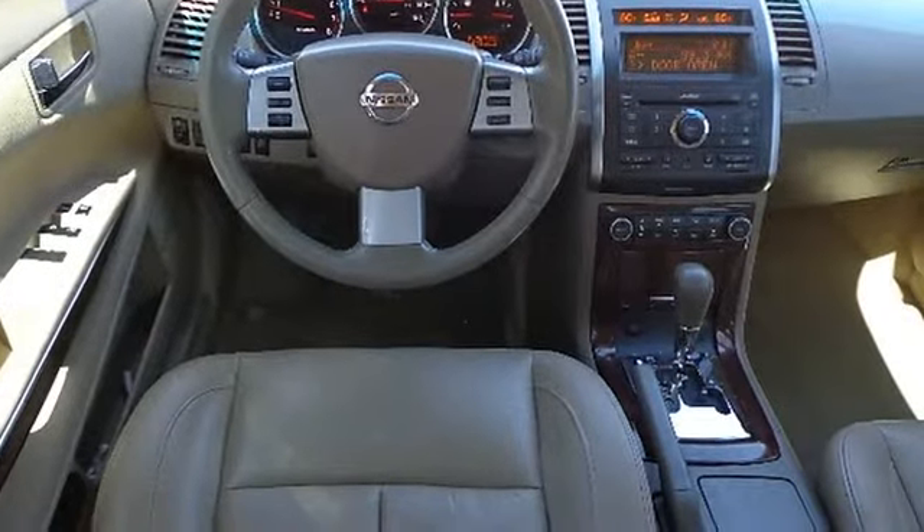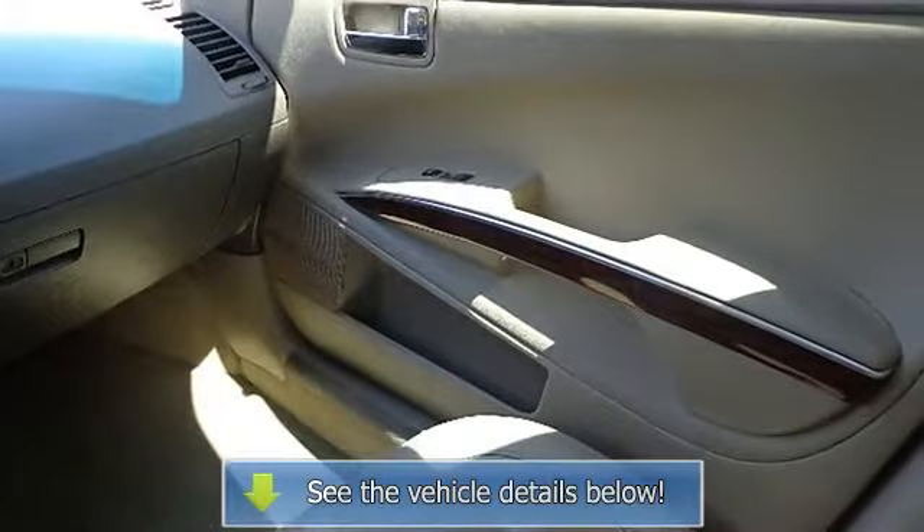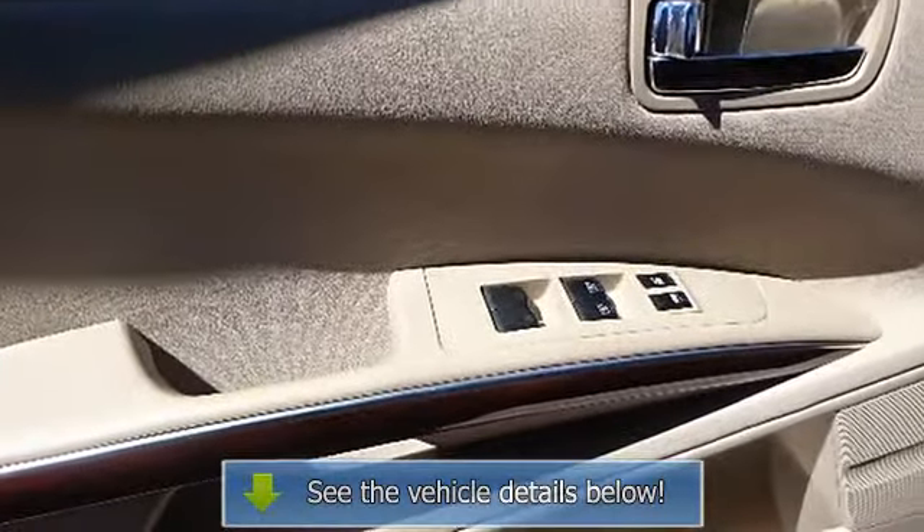Front Door Map Pockets, Front and Rear Dual Cup Holders, Heated Front Seats, Illuminated Power Accessory Switches, Immobilizer System, and Glass Diversity Antenna.